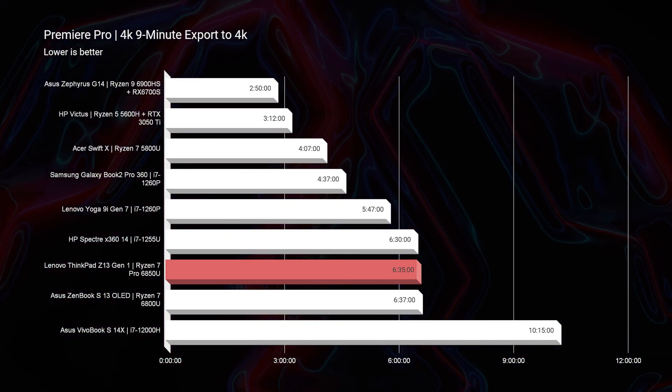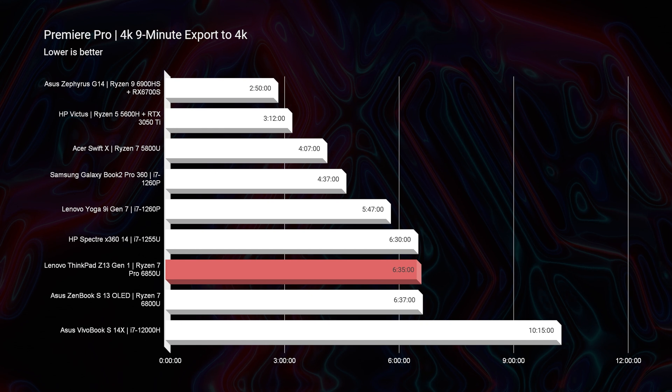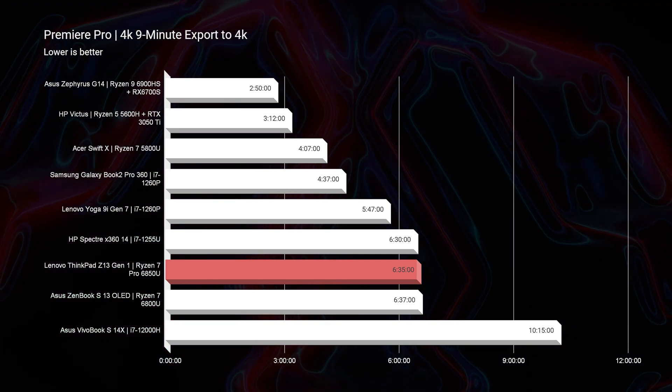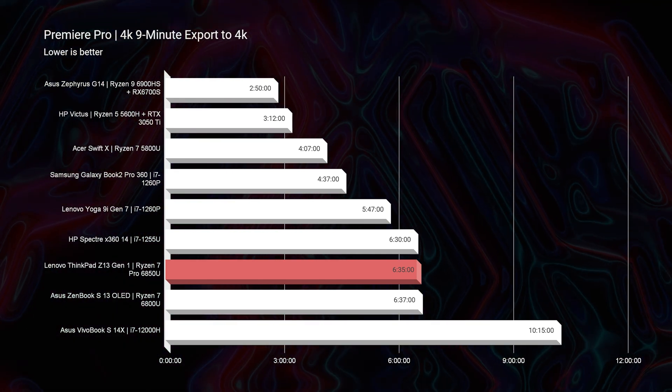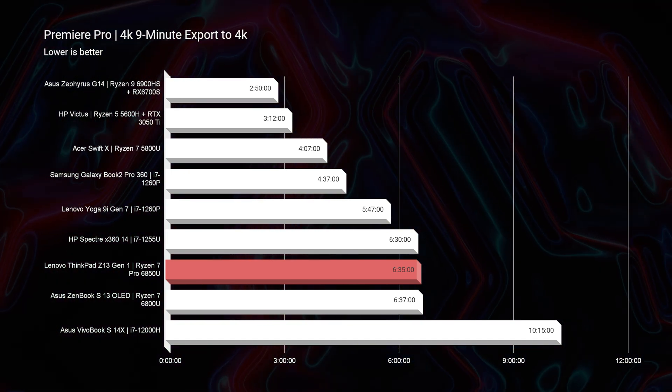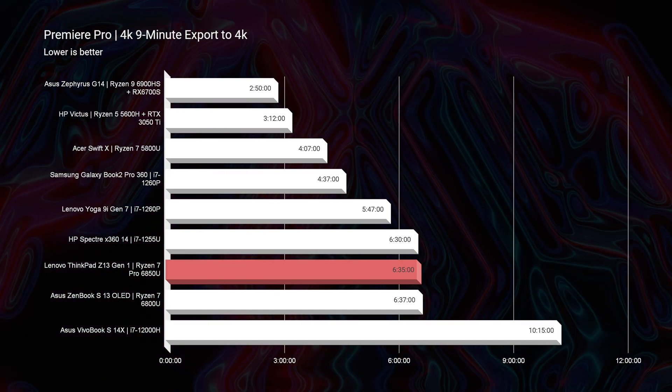As we move on to Premiere Pro, you can see that with the 4K export — loading a 9-minute 4K clip inside Premiere Pro and exporting at full-quality YouTube 4K settings — it gets a 6-minute 35-second export time. That's actually three times slower than the Asus Zephyrus G14 with the Ryzen 9 6900HS and RX 6700S GPU. The reason I'm showing you such a vast difference is this is a thin and light mobile laptop. It will absolutely be able to do 4K video editing; your export times will just be a good bit slower.